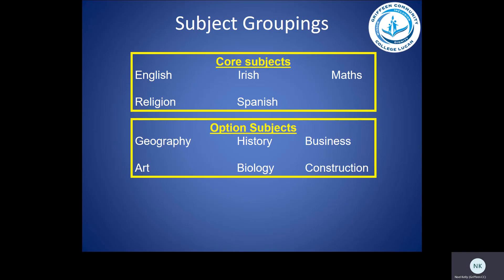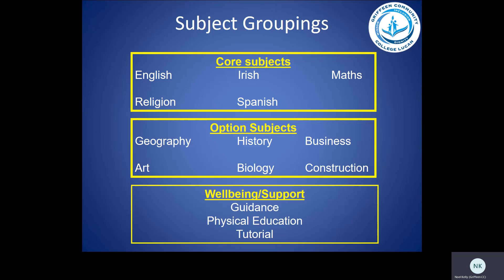Our option subjects will be Geography, History, Business, Art, Biology and Construction, and more information will be provided to students closer to the time of selecting their option subjects. We also have our wellbeing and support subjects, which will be Guidance, Physical Education and Tutorial.